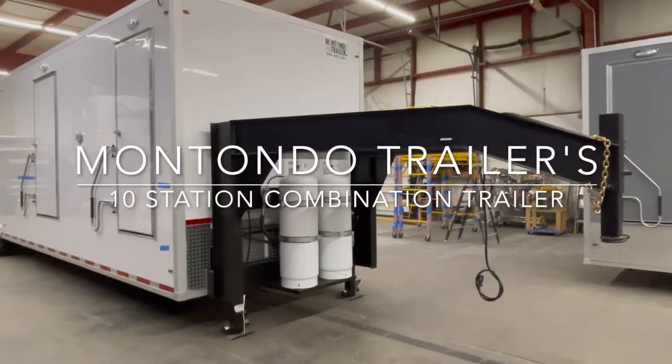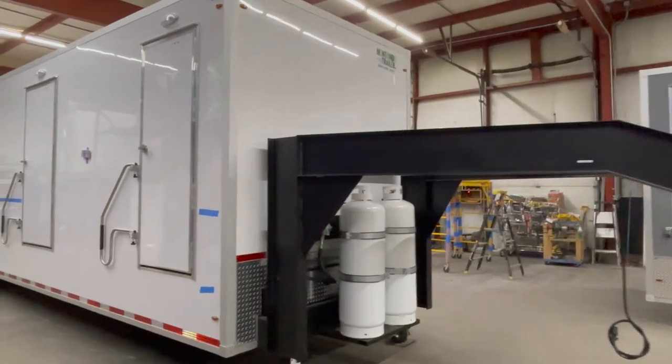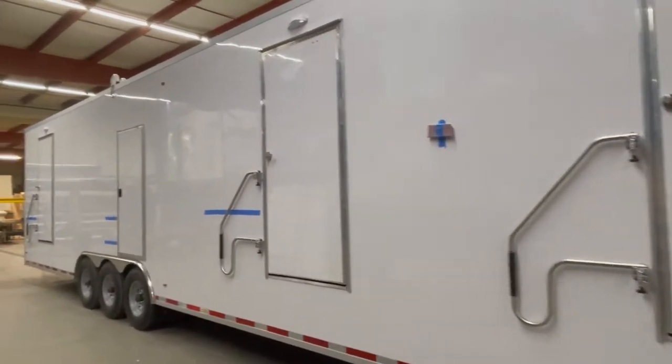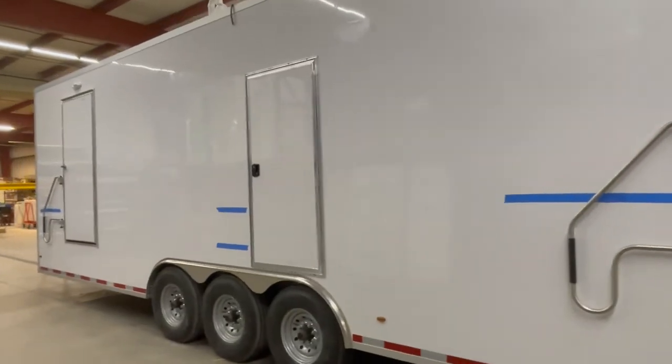I'm John Wilson and this is Montando Trailers 10 station combination trailer. On the front of the trailer you can see that it is equipped with a gooseneck and two propane tanks. The trailer is made up of one coat gel coat walls and each room has pull-out hand railings.